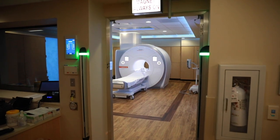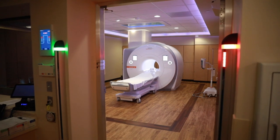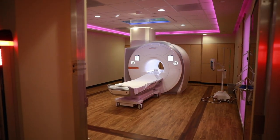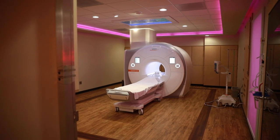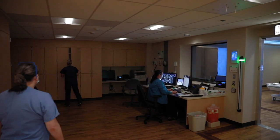Depending on what you're here for as a patient — whether you're here for abdominal pain, ongoing headaches, or you know you have some kind of illness or pathology — diagnostic imaging is going to be one of the steps in your pathway through recovery and healing here.